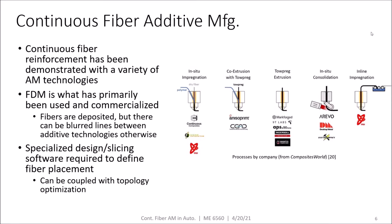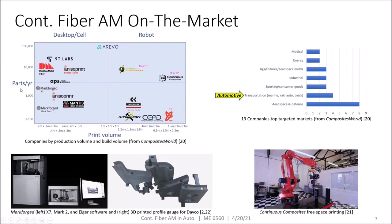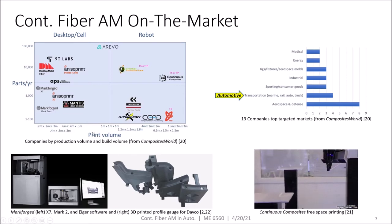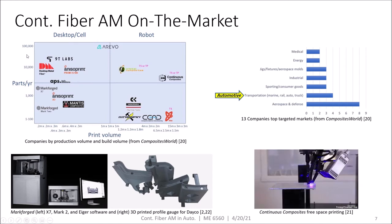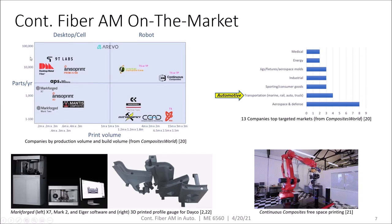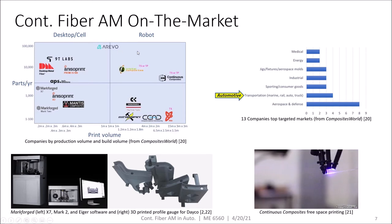Specialized design and slicing software is required to define fiber placement, but the upside is you can achieve highly optimized fiber placement through this. The continuous fiber additive manufacturing companies are listed by their target parts per year and part size. For the automotive industry, we're looking more towards higher part counts and, depending on the application, maybe some larger part sizes as well.